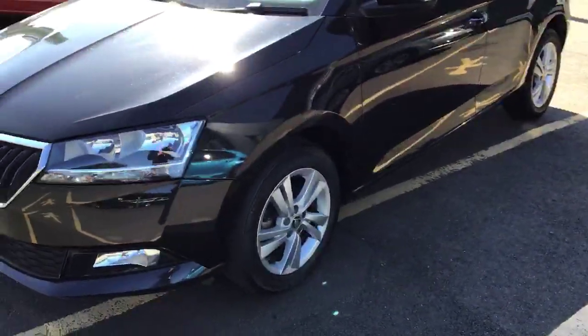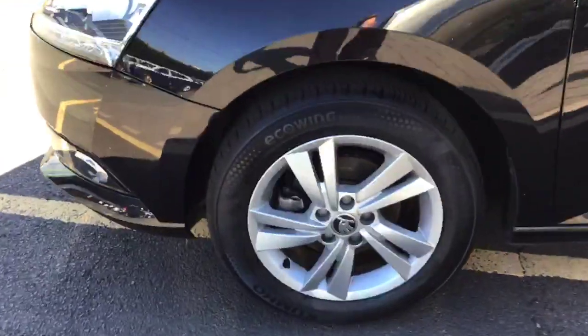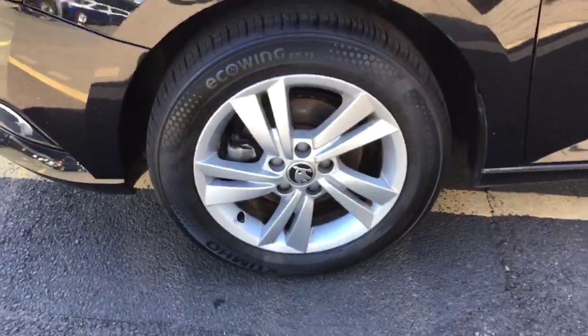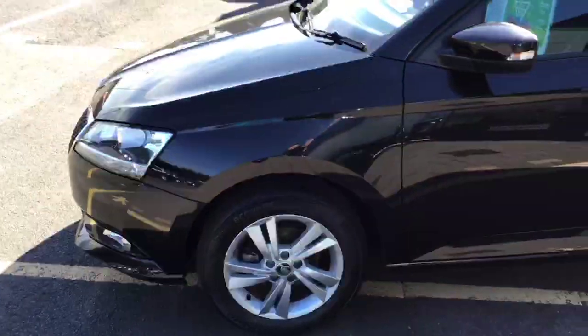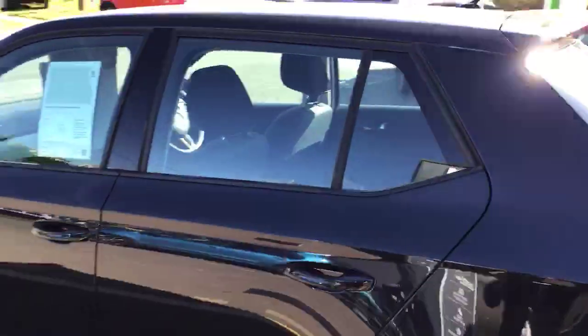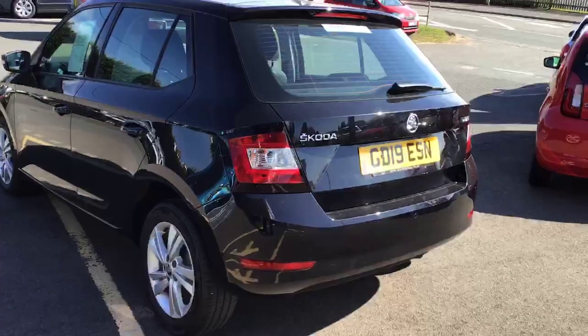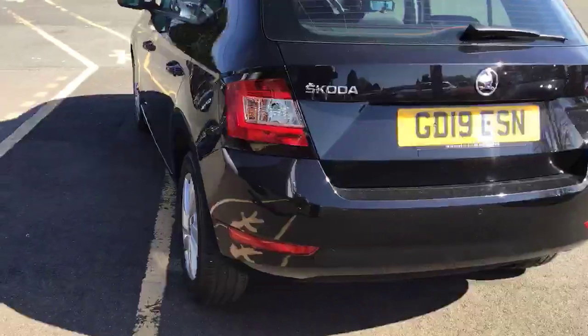Now, all of our approved used cars come with a free MOT when due and full service history. Great in the metallic black paint that really sparkles in the sunlight.